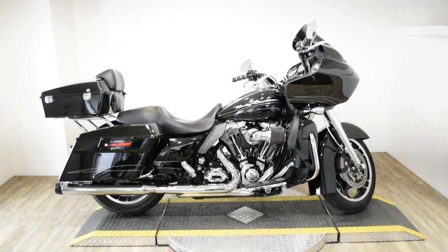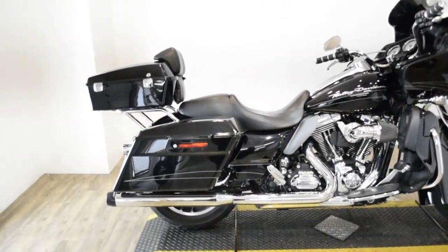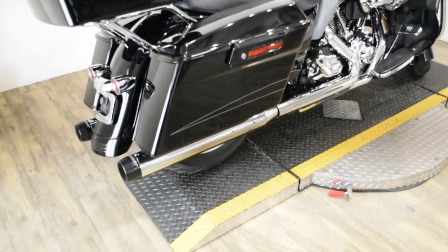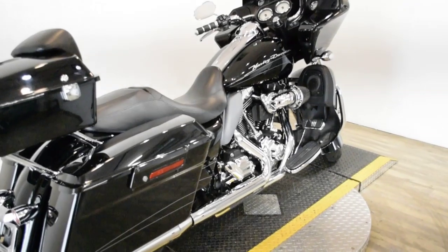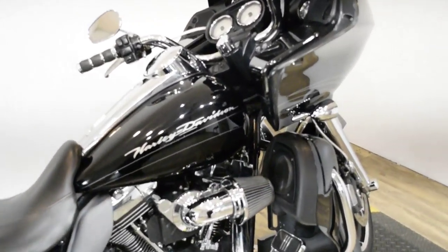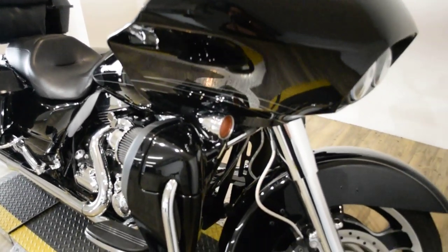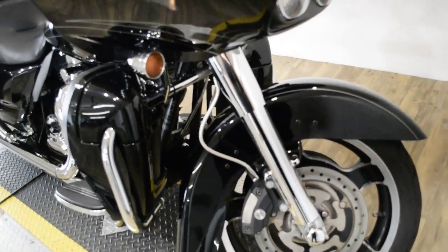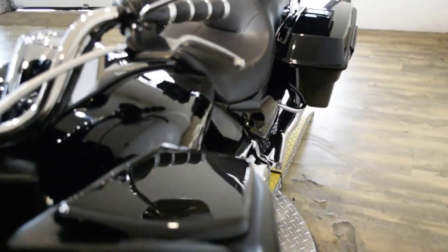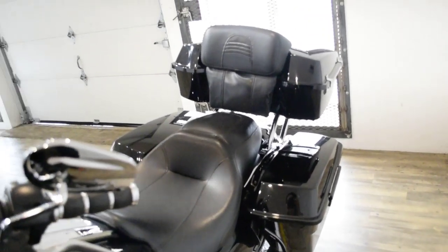Monster Power Sports is offering this 2011 Harley Davidson Road Glide Custom. To see more photos of this bike, get pricing information, fill out a credit app, and see what your trade is worth, visit MonsterPowerSport.com. Give us a call at 847-526-0500, or come check this bike out in person. We are located 45 minutes north of Chicago and our address is 315 North Rand Road in Waukanda, Illinois.